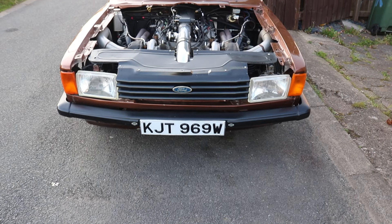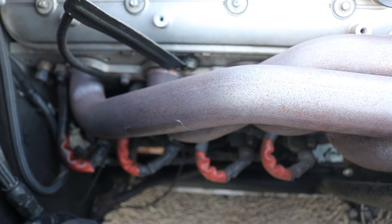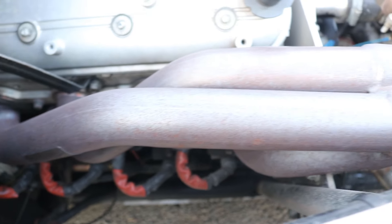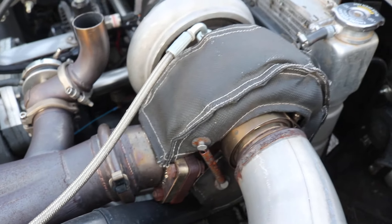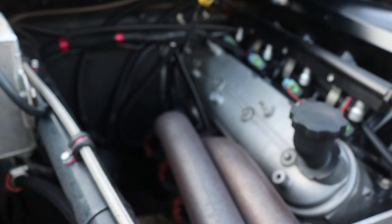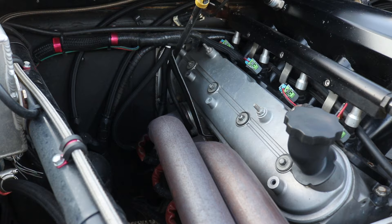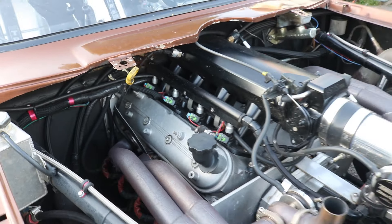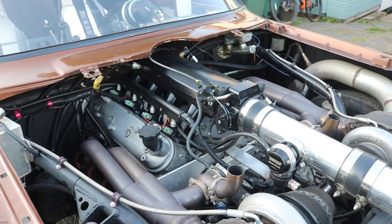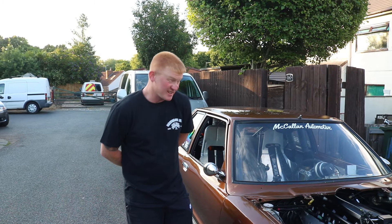Moving straight onto the LS — 5.3? 5.3 iron block. Pretty stock, pretty stock. I've messed with the internals a little bit but nothing crazy — built really on a budget. So it's a 5.3 iron block, 706 heads on it, slightly worked by myself. In the internals, stock crank, it's got rods, pistons, cam, mild train, and gapped rings for boost.